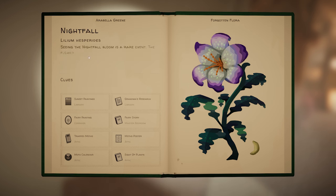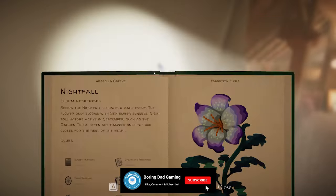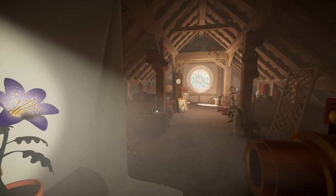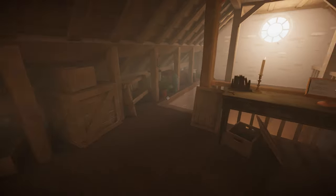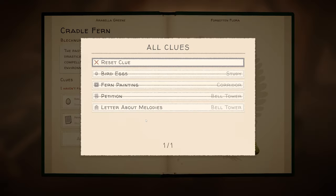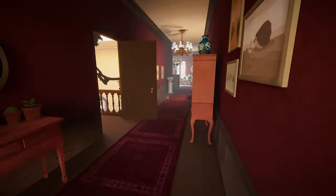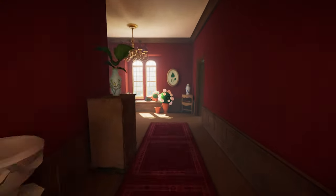'Seeing the nightfall bloom is a rare event. The flower only blooms with September sunsets. Night pollinators active in September, such as the garden tiger, often get trapped once the bud closes for the rest of the year.' Yikes - I don't imagine they survive the experience. So we only have cradle fern now. Probably the letter about melodies and then there's the loft with the bells that I haven't been into yet.